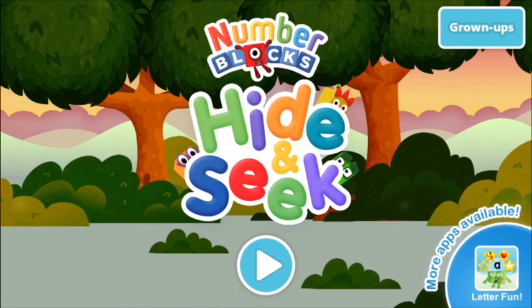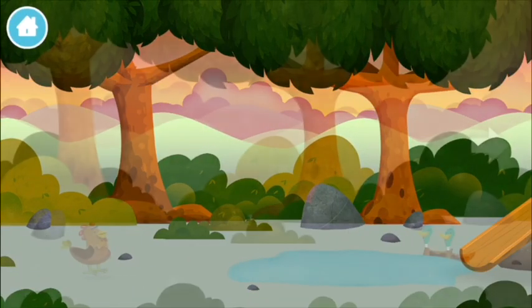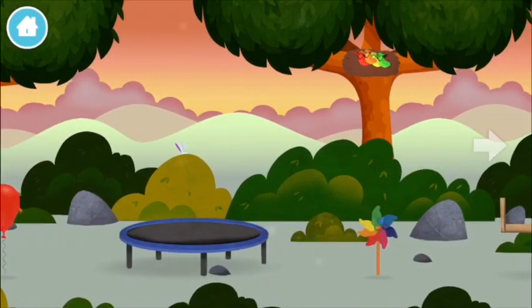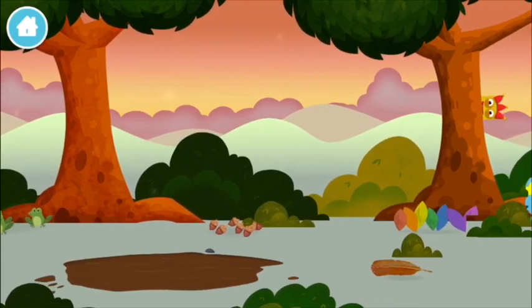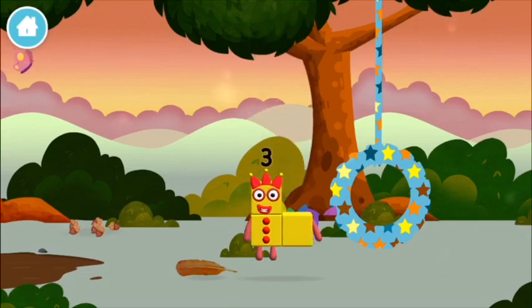Number blocks hide and seek, let's go! Can you find a number block hiding? Try looking to the right. You found one!